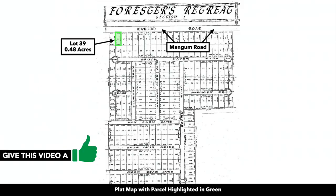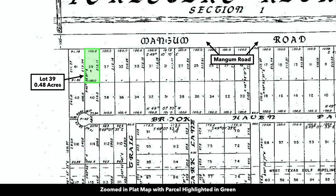This is the plat map of the parcel highlighted in green. If we zoom in on the plat map, you can see that it is lot number 39. There is that 100 feet of frontage along the north boundary of the property. It's also 100 feet wide along the southern portion of the property. The depth is around 212 feet on both sides. As of the recording of this video, we also have lot 41 and lot 37 available. If you were to purchase all three of these properties together, the combined parcel size would be about 1.4 acres.